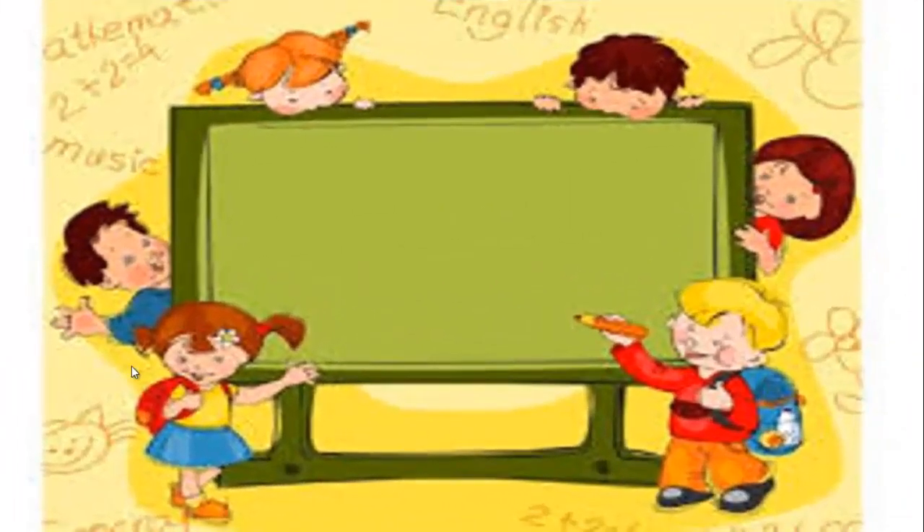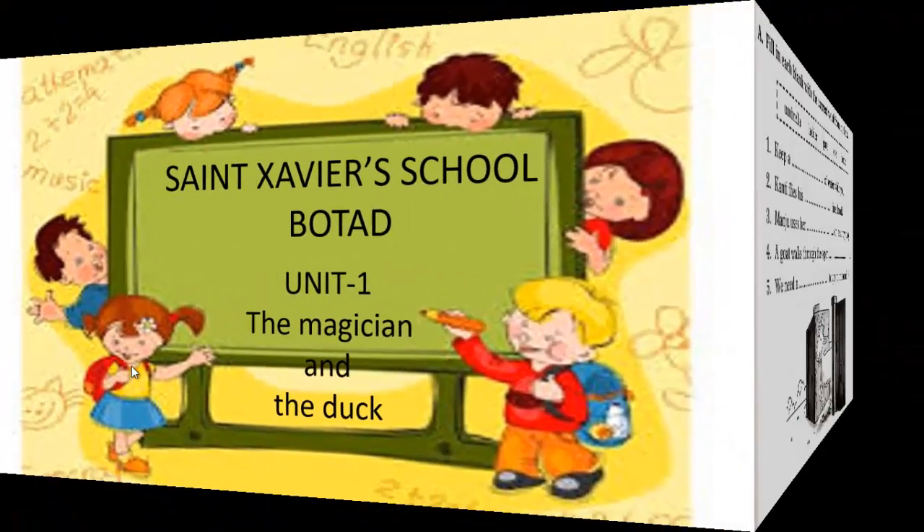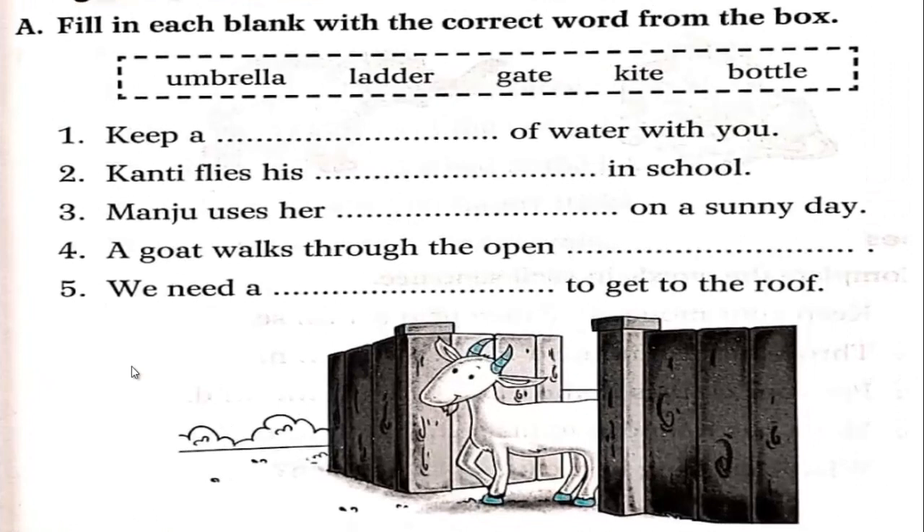Hello students, good morning to all. Today we will see the workbook: fill in each blank with the correct word from the box. We have to select the correct word. Keep a dash of water with you — the options are water, umbrella, ladder, gate, kite, and bottle.